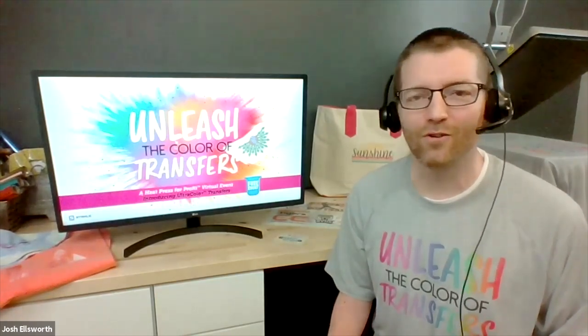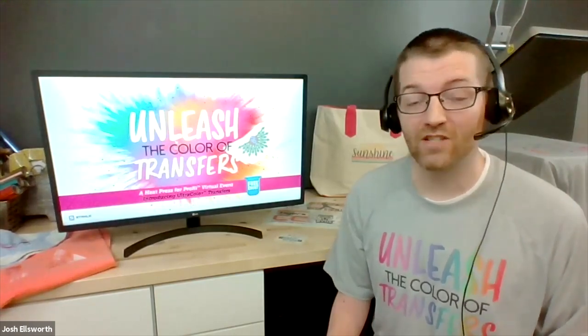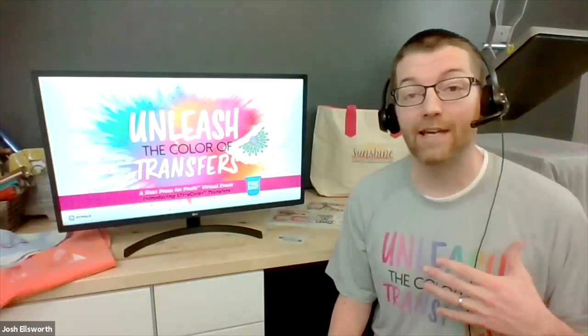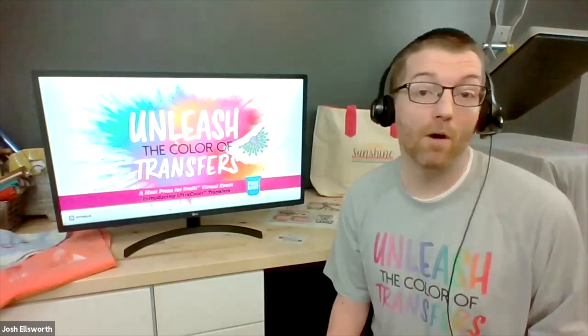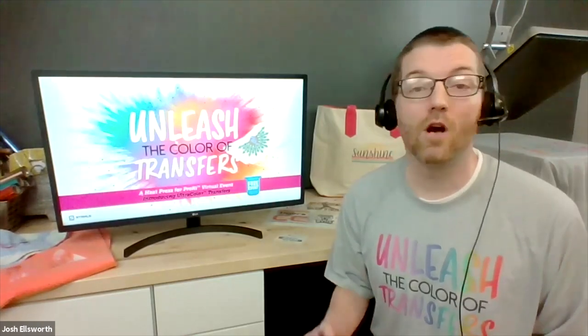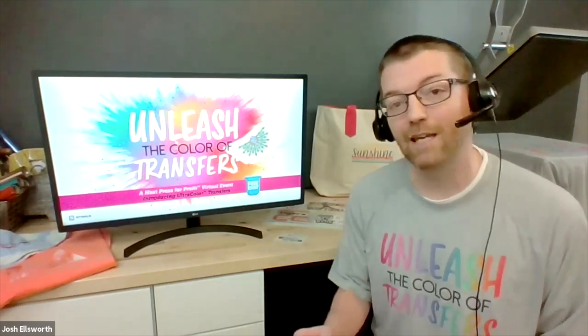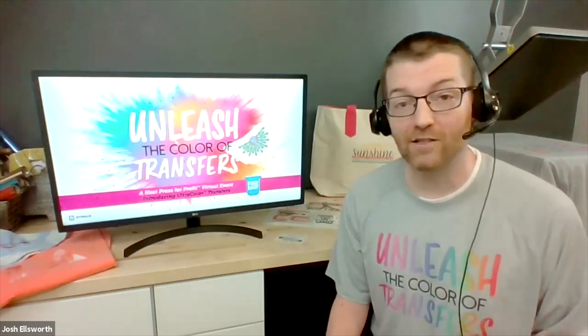If you see something you like or you agree with, join in, interact, but also make sure you ask your questions. I know as a presenter that's what really helps me keep the content engaging and make sure that I have the pulse of you as an apparel decorator throughout the session to make sure we're giving you content that's valuable to your business — being able to shift and adapt and tailor it specifically for you. So make sure you ask questions.